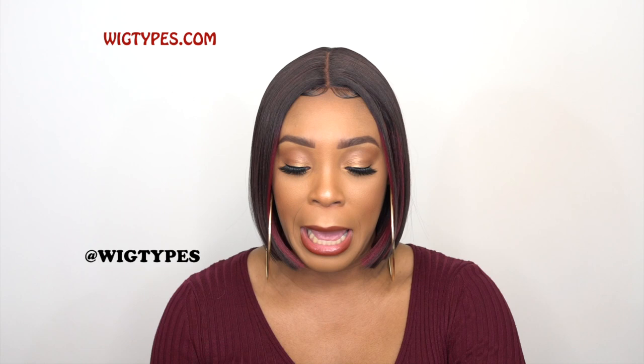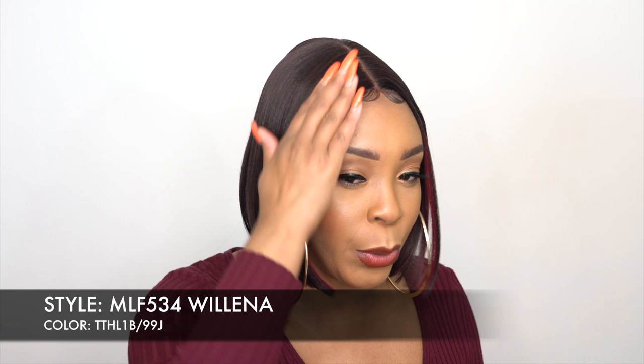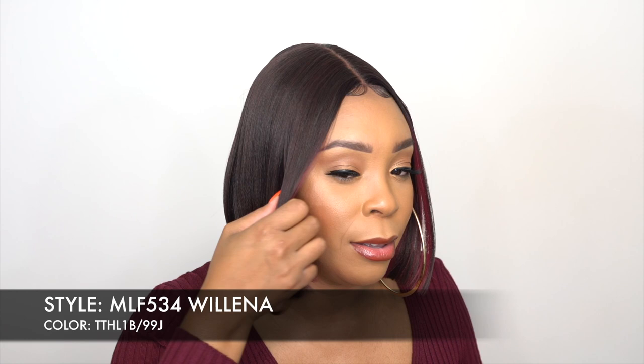Hey guys, welcome back to our channel. Today I have some Fierce Bobs by Bobby Box for you guys. This first one is called MLF 534 Wellena and I have her in the color TTHL 1B slash 99G. It's such a pretty shade and it has like a face-framing color at the front, but it's kind of hidden.